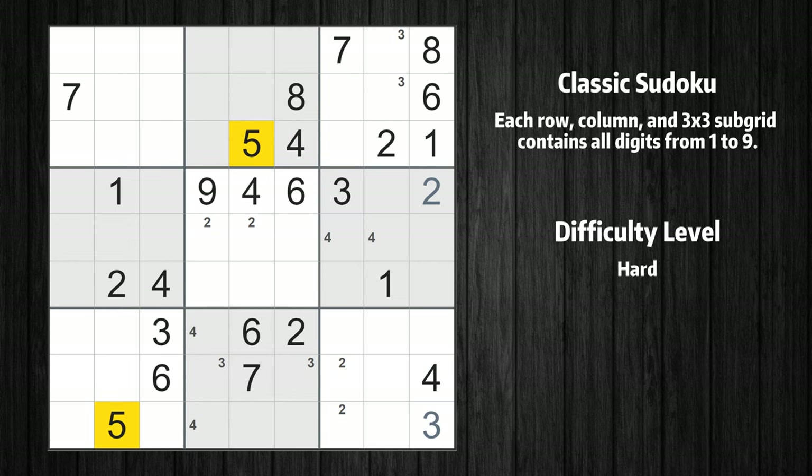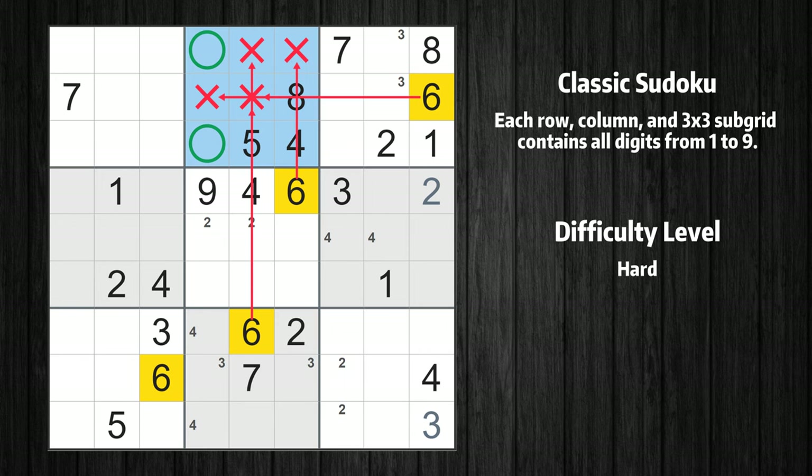Let's move to number 5 — nothing to do, let's skip this number for now. Let's move to number 6. Only two positions left in the second box where value 6 can be placed.